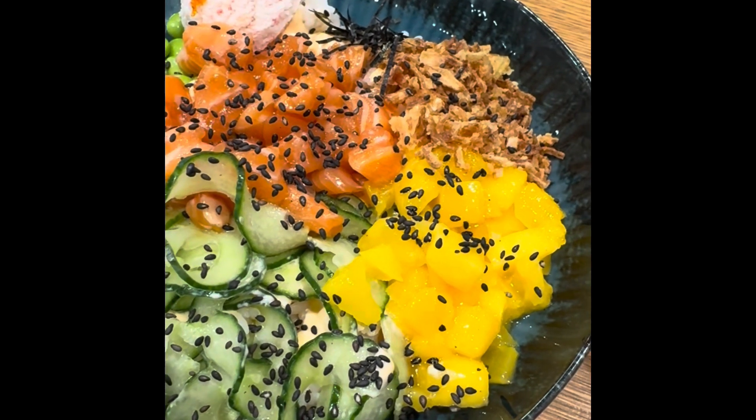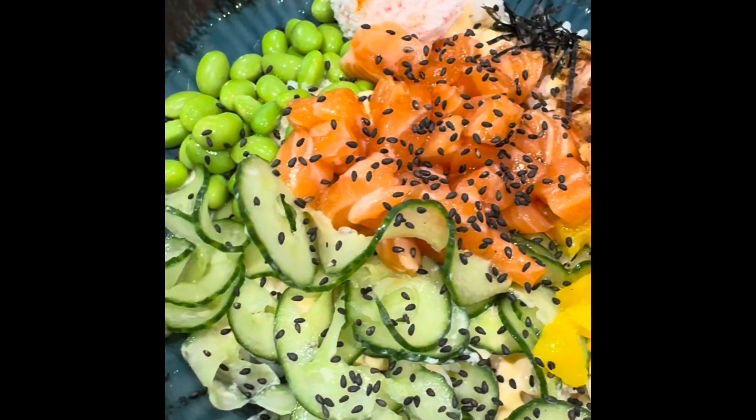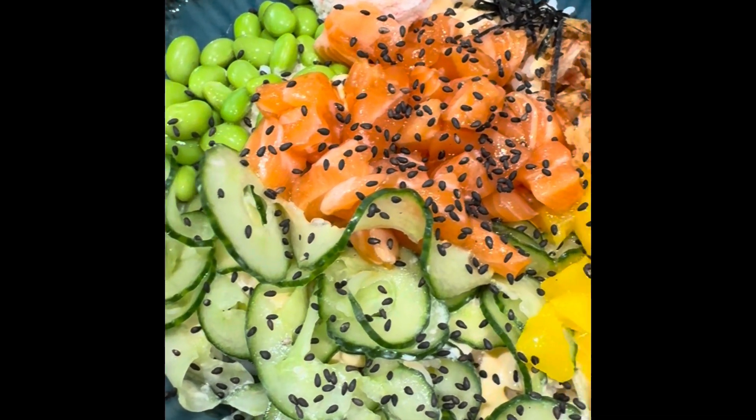I was right to be worried. This was the worst poke bowl my son and I have ever had. It was grossly mayonnaise-heavy. I should not listen to all of our friends.